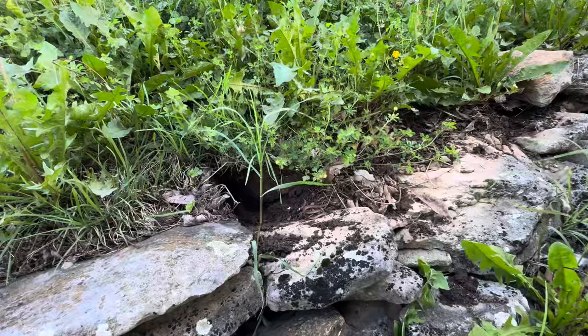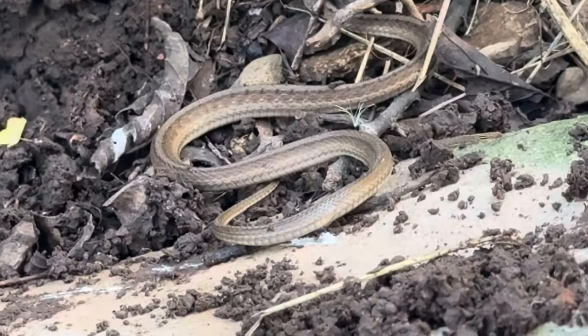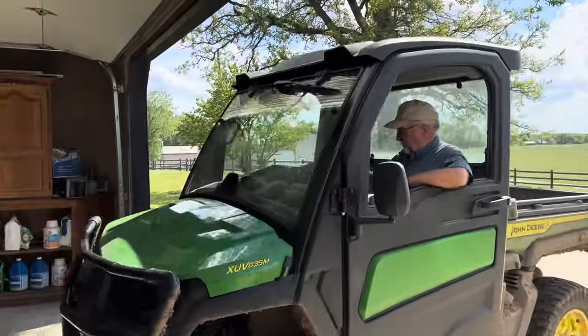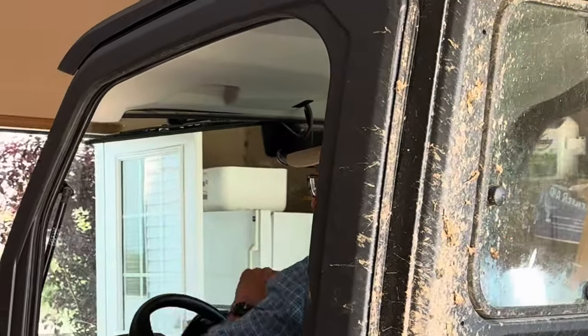I believe that's a young copperhead snake right there. I don't want to get too close to him. Let's call it a day.